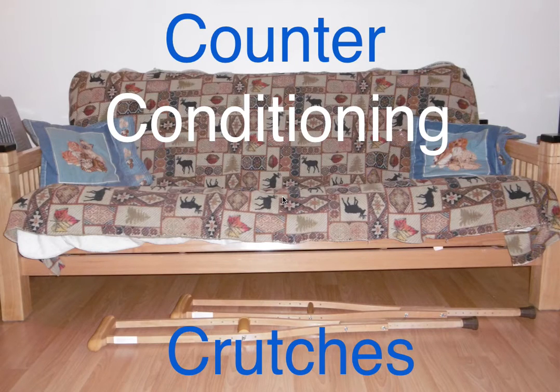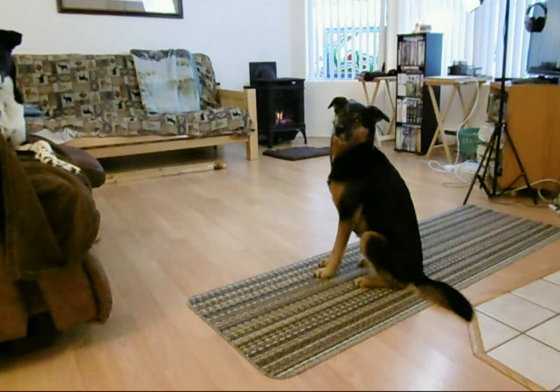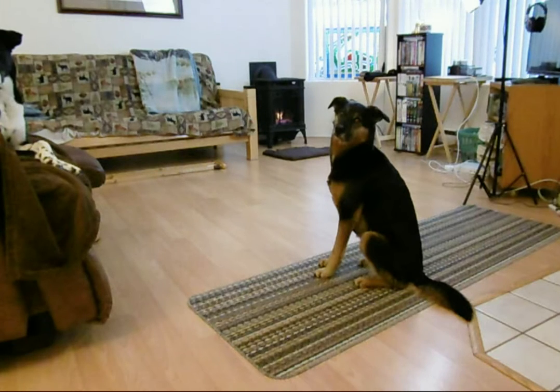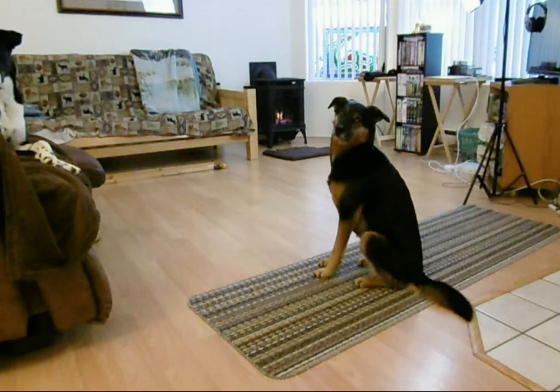Counter conditioning crutches. This is the session where I'm counter conditioning Jessie to the sound of crutches being dropped. Jessie tends to be fearful of loud sounds, especially when they're unexpected. So I first start her with being able to watch the sound — the motion of the crutches predicts the sound that usually scares her, but the fact that she can see it often diffuses the fear part of it. And it helps to start counter conditioning her.